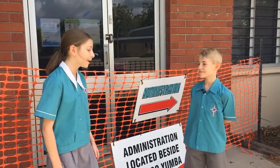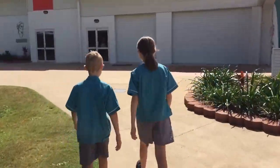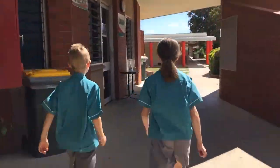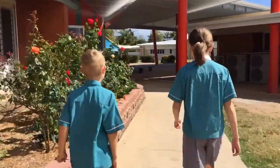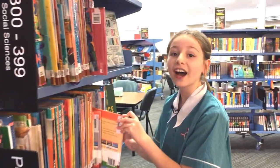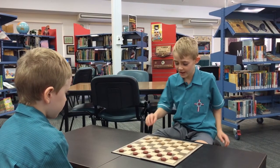The Ninja Warrior course? No, the library! I love to read, so here is the library. The library is open at break times. You can read a book, do some research, chat with a friend, or play a board game.